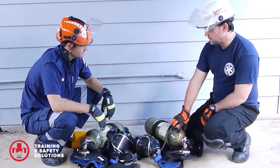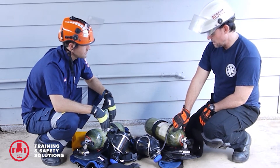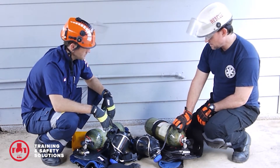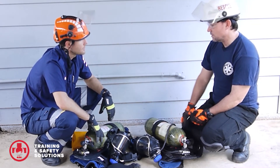They contain compressed air — just normal breathing air — compressed in these particular ones to about 300 bar, so quite a very high pressure. That would give us about 30 to 40 minutes worth of work in a hazardous environment under normal operating conditions.